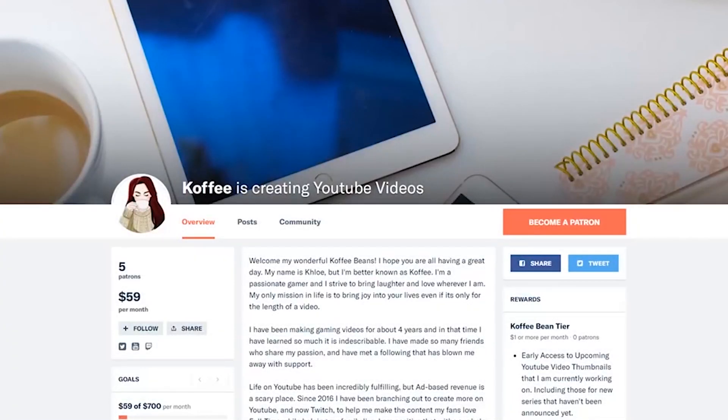If you love the content on my channel, please consider checking out my Patreon link down below. It would really help out my channel.